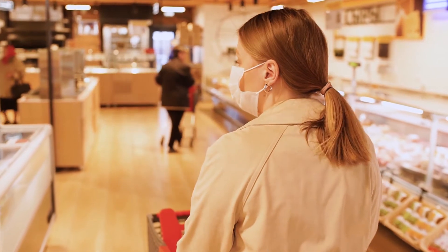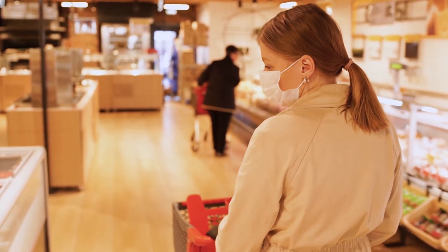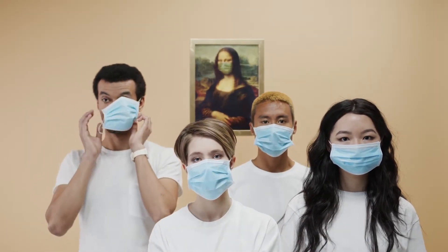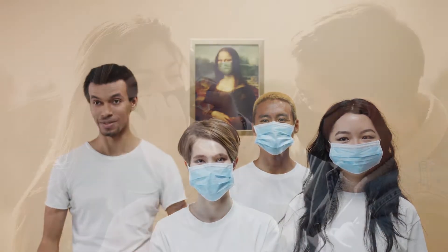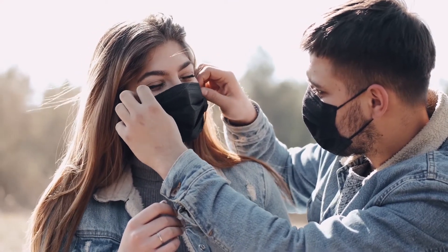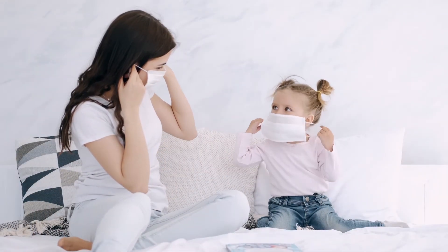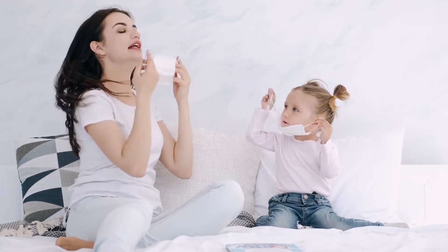During these troubling times, many countries are now demanding that citizens wear face masks when out and about. But be warned, wearing a face mask or a face shield is not 100% effective at preventing you from inhaling viral particulate, especially if they have a poor face fit. They are, however, pretty good at preventing you from spreading the virus should you come into close proximity with others. It is always best to avoid crowded places as much as possible and ensure that you regularly clean your hands.